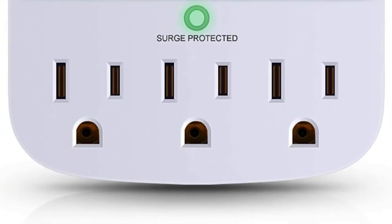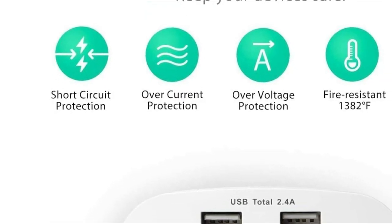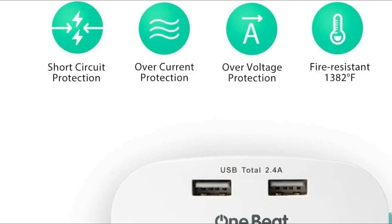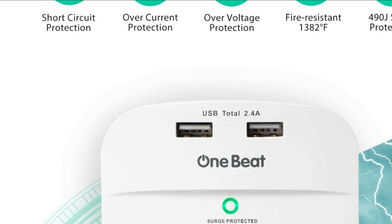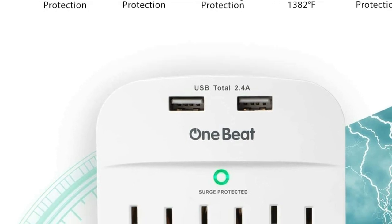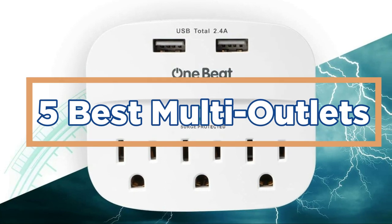Power surges can damage sensitive electronics such as computers, televisions, and other devices, resulting in expensive repairs or replacements. By using a multi-outlet with surge protection, you can safeguard your devices and extend their lifespan. In today's video, we will show you the top 5 best multi-outlets.